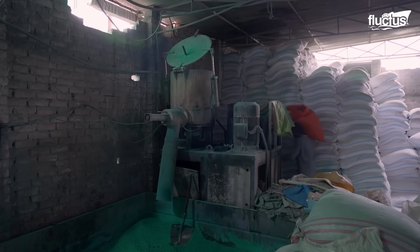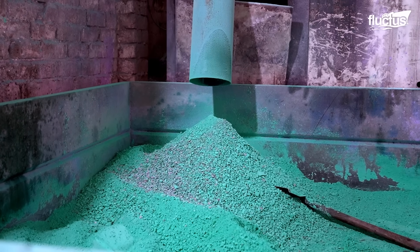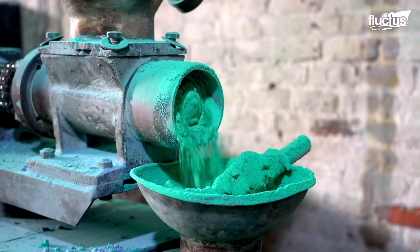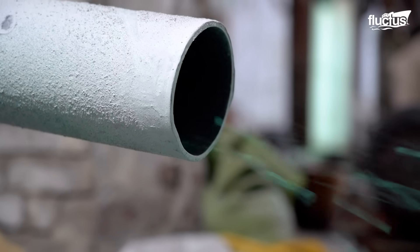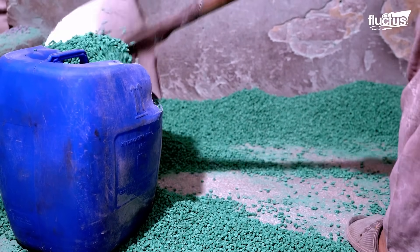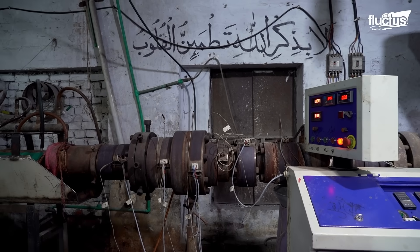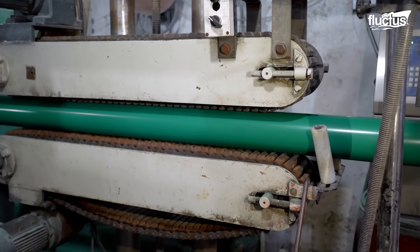The first step in making PVC pipes involves blending crushed plastic materials with additives to enhance their properties. Stabilizers help the pipes withstand heat, plasticizers make them more flexible, and coloring pigments give them the desired appearance. Then enters the most important machine in this facility — the extruder — where the raw material is heated to a high temperature. The extrusion process involves melting the plastic and then passing it through a mold or nozzle to form the desired shape of the PVC pipe.